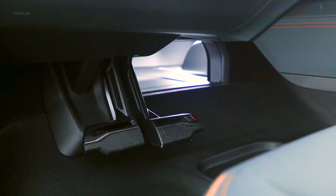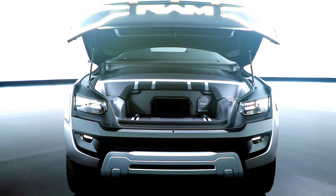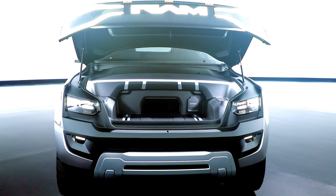The beefy skid plate in the bumper hides integrated tow hooks, and the taillights and Ram badge on the tailgate also consist of LEDs.